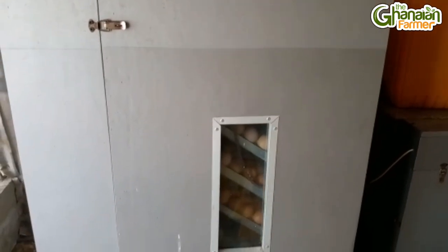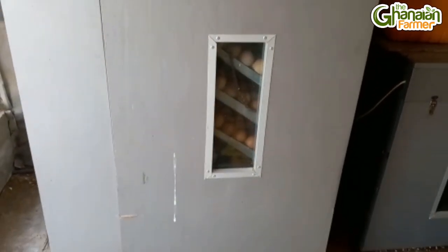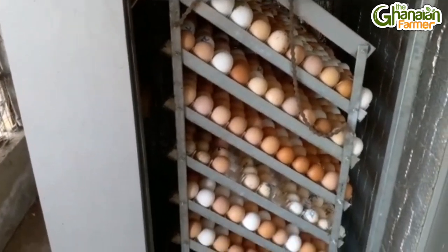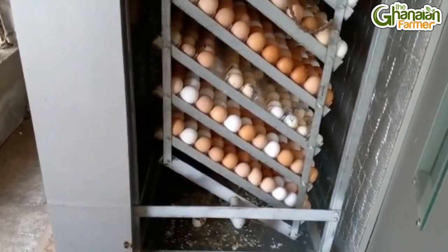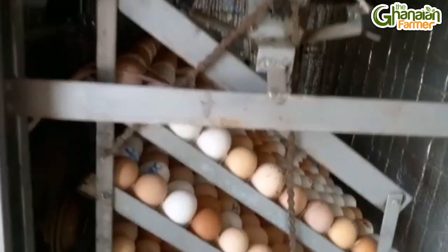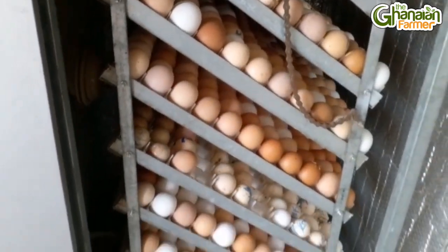After you pick the eggs, where do you take them before they get hatched? After I pick the egg, I send it to my incubation room and put it in the incubator. They stay in the incubator for almost 21 days, and then they are ready to hatch.